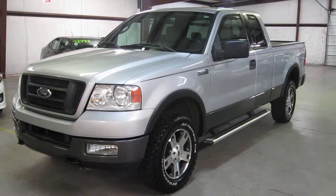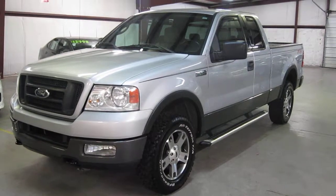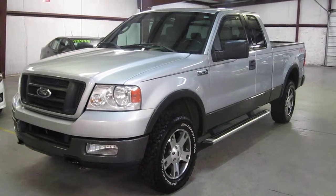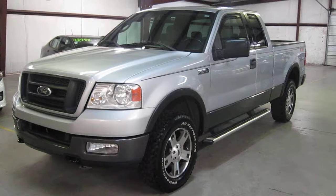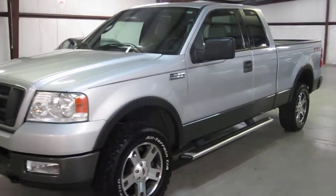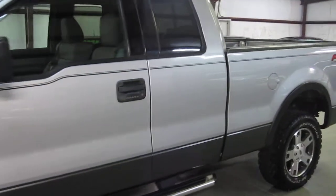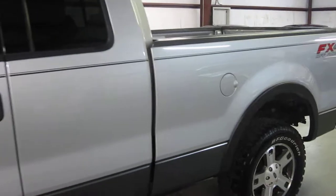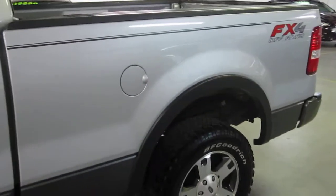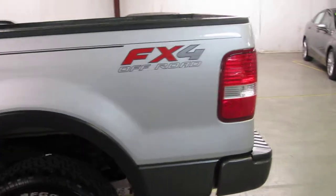Thank you for joining us at E-Quality Motors for another live walk around. Today it is my pleasure to present to you this super clean 2004 Ford F-150 FX4 Off-Road Edition. This F-150 is up to our usual E-Quality Motors standards. It has been through our 5-step multipoint inspection and has been thoroughly reconditioned for its new owner.